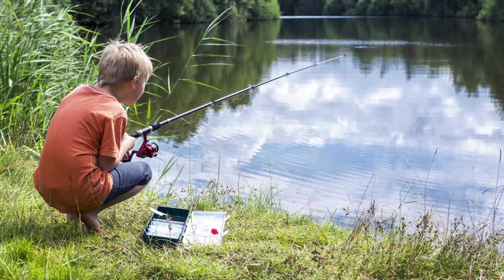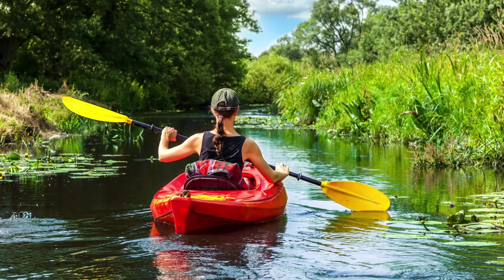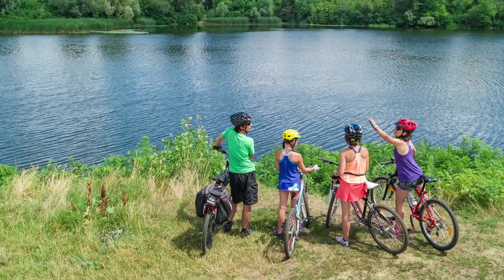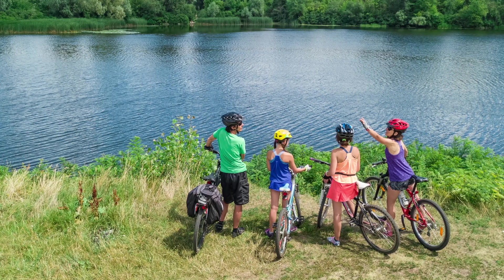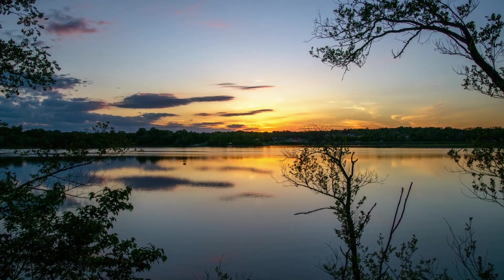We're also working on establishing different in-stream features for the river so that people could use the river's edge for fishing, kayaking, and other types of interface with the river itself — even just to take advantage of the views that were associated with this river valley area.